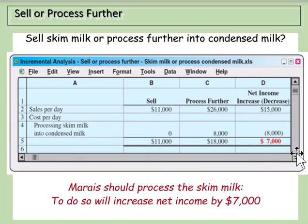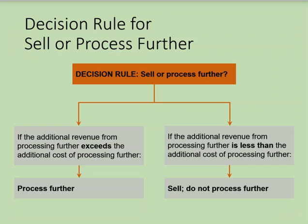Processing the skim milk into condensed milk nets us an extra $7,000. The decision rule for sell-or-process-further is: if the additional revenue from processing further exceeds the additional cost of processing further, we should process further. If the additional revenue is less than the additional cost of processing further, we should sell the item and not process it further.